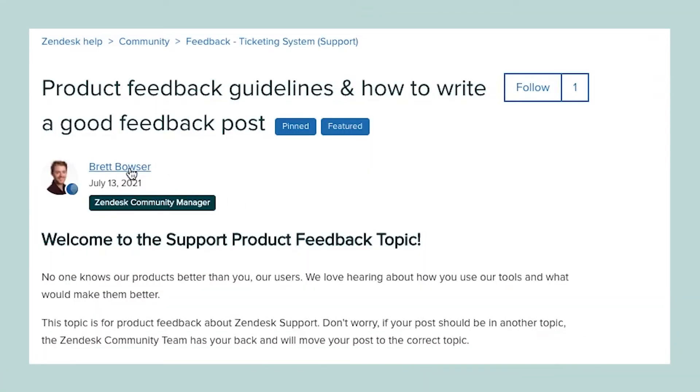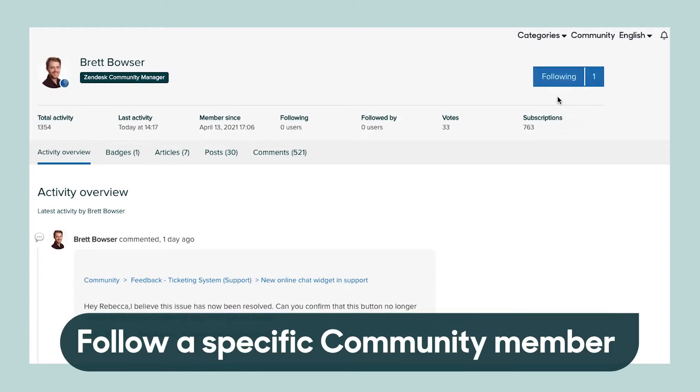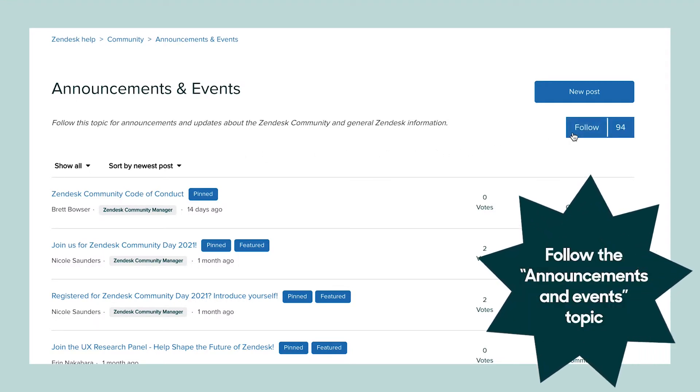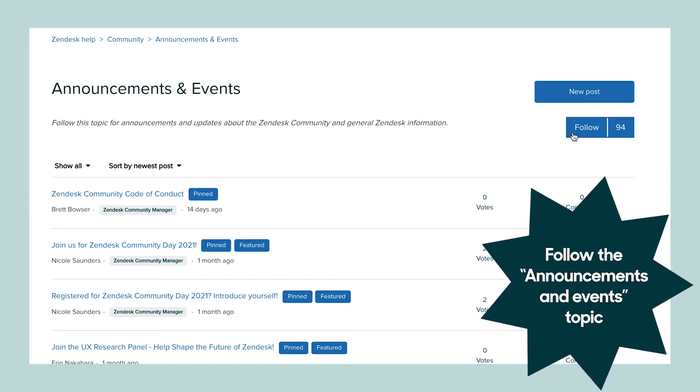If you see someone who posts good answers, you can click on their profile and follow them, so you get email notifications anytime they share something helpful. One topic we highly recommend you follow is the announcements and events topic in the welcome section — that'll keep you up to date on what's happening across the community.